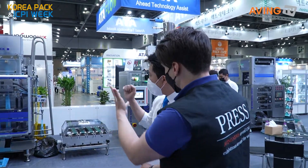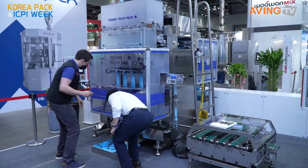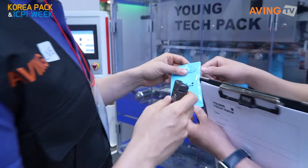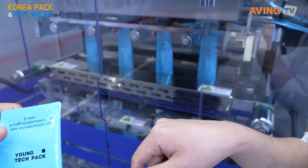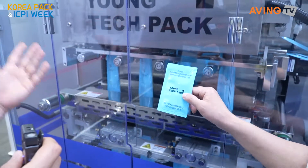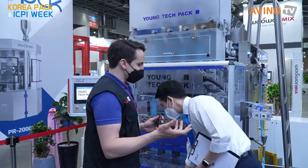This machine I think I saw last year — it's for three-sided sachet packaging. Normally other companies make single-lane machines, but Young Tech Pack makes a multi-lane three-sided packaging machine, which is one of their strengths to increase production speed. This machine can fill both liquid and powder.